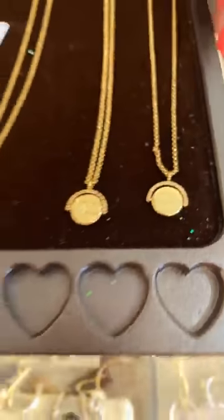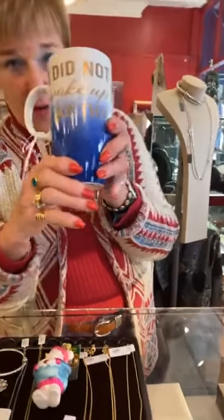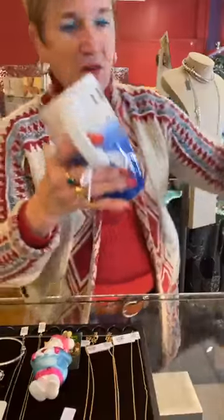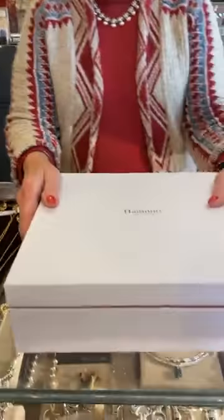We just got these back in and we only got two of them. They say 'I Did Not Wake Up Like This' — they're $12.50 each. I wanted to show you both of them because if you need one as a gift, these are probably the last two we'll get.